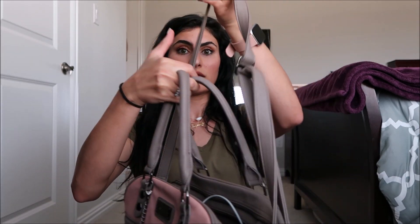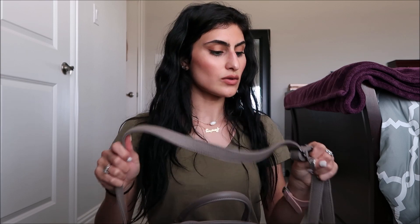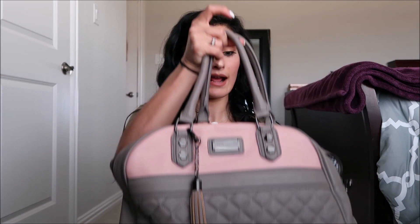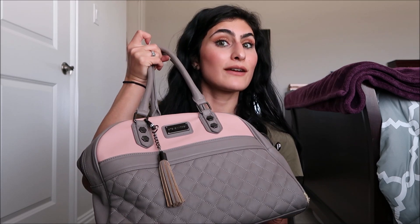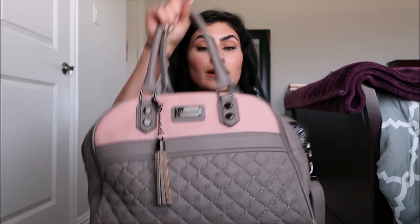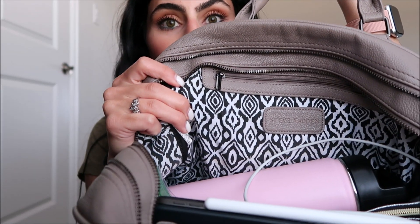It also comes with a shoulder strap so you can carry it that way, but mine's a little heavy so I tend to use the shoulder strap for extra support so I don't do anything to my wrist. I think this bag is probably about four years old — I got it from TJ Maxx. The inside has a really cute pattern.